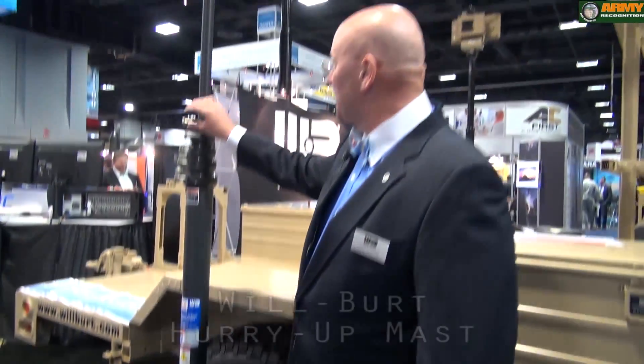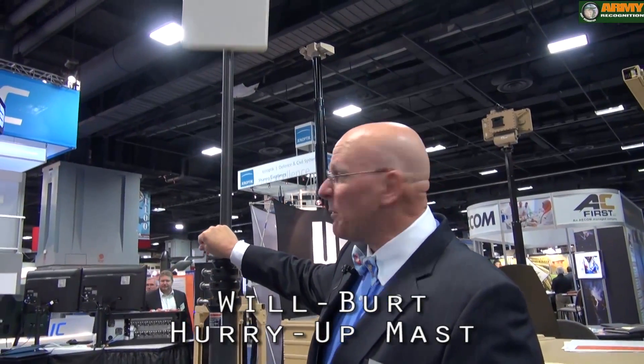The Hurry Up mast is for lighter payloads. It's portable and it has a drive-on base so you can put it under a wheel for quick access to low payloads, and it just operates by a simple thumb screw.